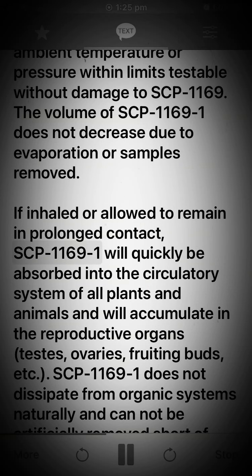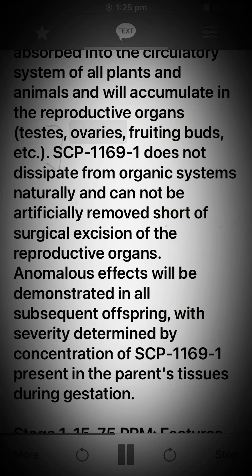If inhaled or allowed to remain in prolonged contact, SCP-1169-1 will quickly be absorbed into the circulatory system of all plants and animals and will accumulate in the reproductive organs — testes, ovaries, fruiting buds, etc. SCP-1169-1 does not dissipate from organic systems naturally and cannot be artificially removed short of surgical excision of the reproductive organs. Anomalous effects will be demonstrated in all subsequent offspring, with severity determined by concentration of SCP-1169-1 present in the parent's tissues during gestation.